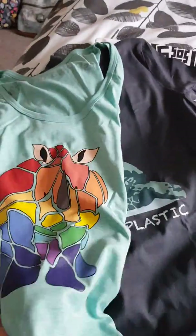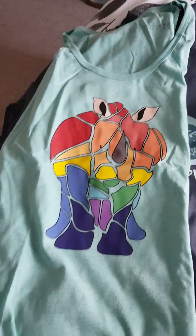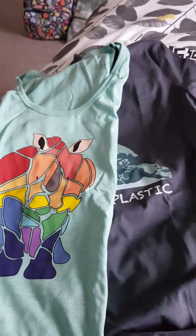Here is Rainbow Rhino — Rainbow Rhino vest. Absolutely love it. The colours are so vibrant. It's fantastic.